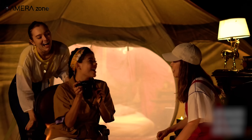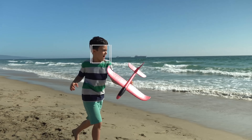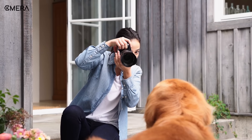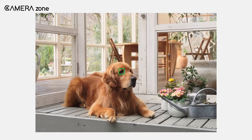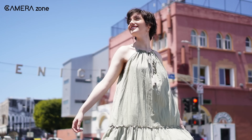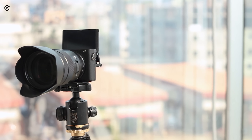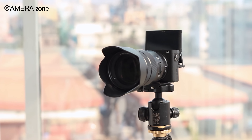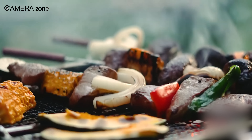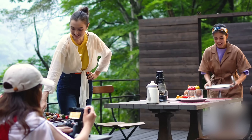Sony has established itself as a leading brand in the camera industry over the years, and one area where Sony particularly excels is autofocus technology, outpacing its competitors by a significant margin. Last year, the Sony A7R5 showcased its commitment to advancement with the introduction of an AI-based autofocus system, featuring exceptional speed, reliability, and accuracy. Given Sony's track record, we can expect this new AI-based autofocus system to be incorporated into their upcoming APS-C camera models. With the combination of this advanced sensor and AI autofocus, the anticipated a6700 will definitely deliver outstanding performance, solidifying its position as the top contender in the APS-C category.